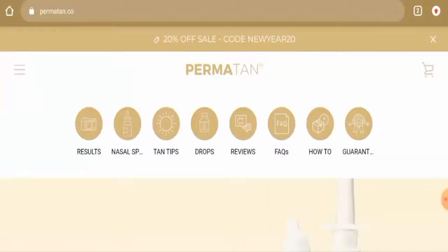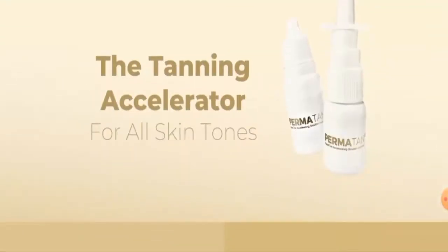Hello guys, hope you are all doing well. Do you want to know about Parma Tan reviews? Here we are going to update you with this unbiased review in this video, so please stay connected with us. If you wish to buy any product from this site, please do watch this video.